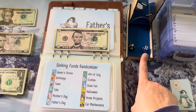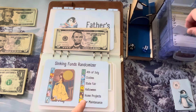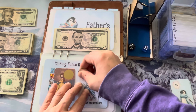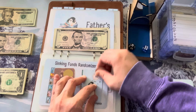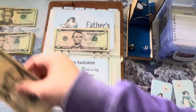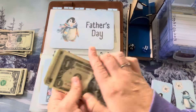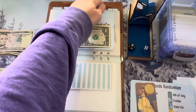Next roll: 11 and 6. So home projects and Father's Day again — we are getting a lot for Father's Day today! Father's Day drew another skip or double card, so we had to draw again and got 8. Doubling 8 means $16 going into Father's Day. Let's put in a $20 and take change back so we have smaller bills left.